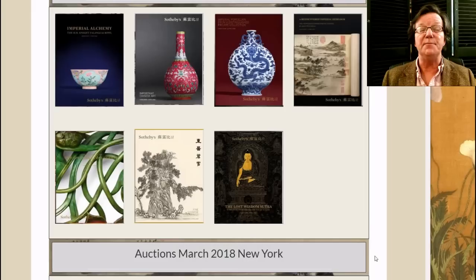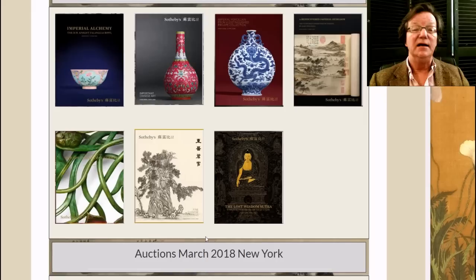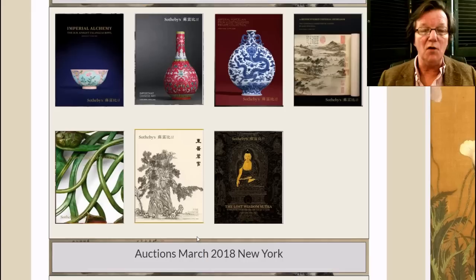Hello, this is Peter Combs from Bidamount.com and PL Combs Asian Art. Today is April 10th, 2018. As mentioned in last week's video, we're going to cover the auction results for three of the Sotheby's sales that took place in Hong Kong just last week: the Important Chinese Art sale, the Gems of the Spielmann Collection, and a small collection of Imperial Porcelain — only about 10 lots.